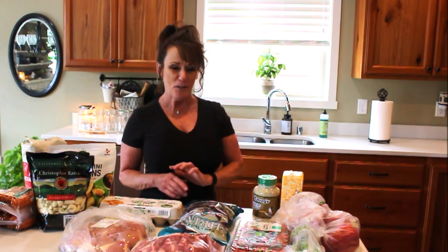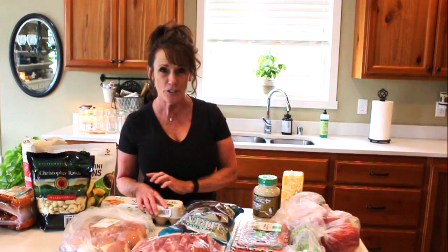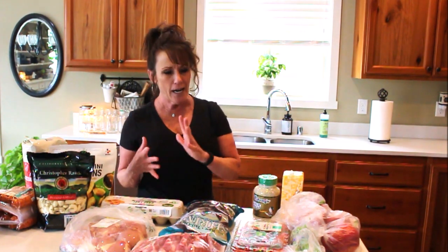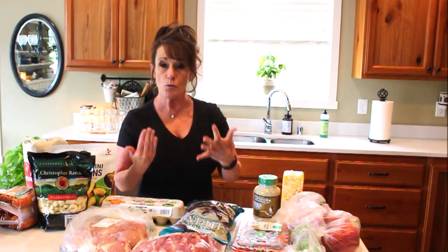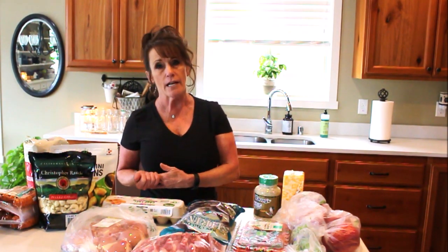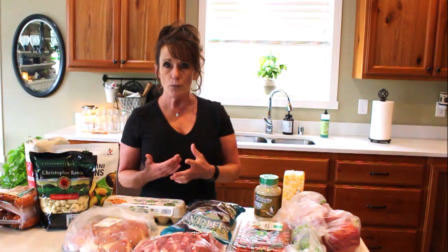Hi guys, welcome back to Linda's Pantry! Today I have a haul and a chitty chat. I had to go to Costco to get gas for the week. Gas prices are still down in my area — if I drive that half hour to Costco, I save over 50 cents a gallon, so it's worth it. I get my shopping done there on the way home, done deal.